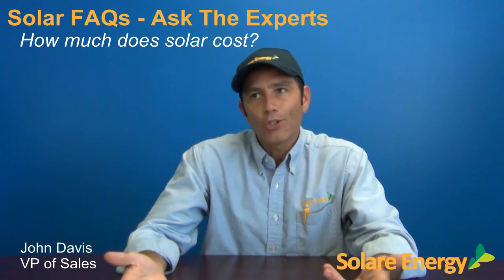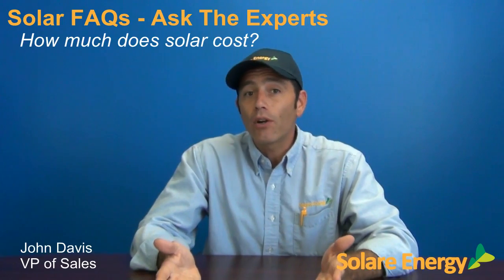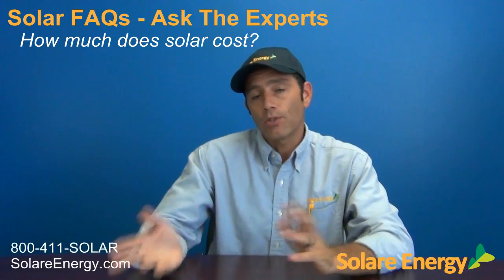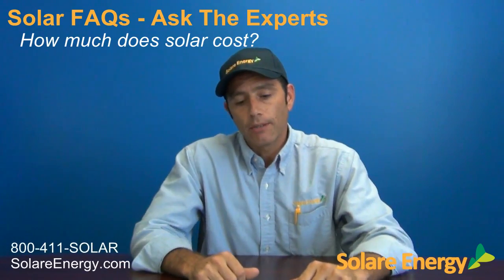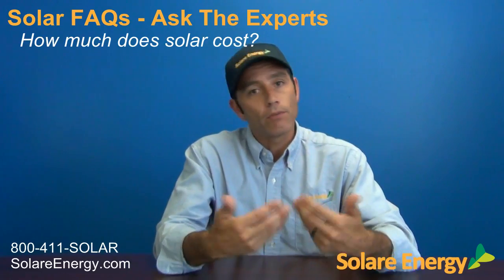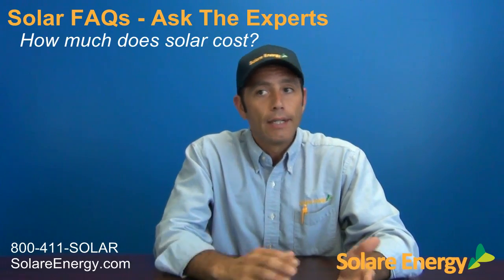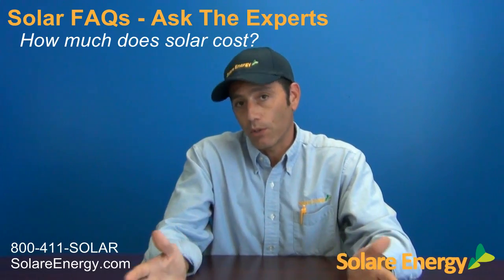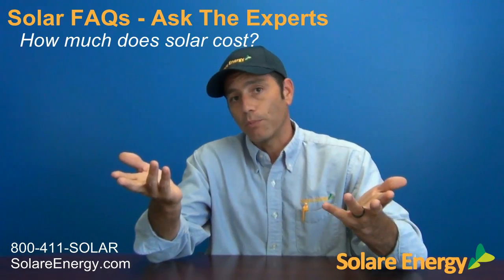For example, the average home that I tend to work with has about a $200 a month electric bill. In order for that person to eliminate their bill, they would need about a 5 kilowatt solar system, and that runs about $12,000 or $13,000 after the 30% tax credit. Most people do opt to finance it with no money down. In this case, if you have a $200 a month electric bill, you'll anticipate about a $120 a month finance fee for the 5 kilowatt solar system to eliminate your electric bill.